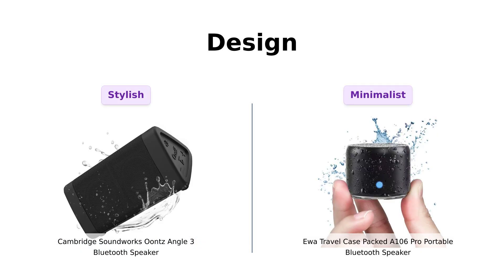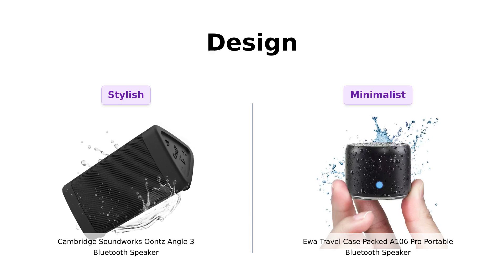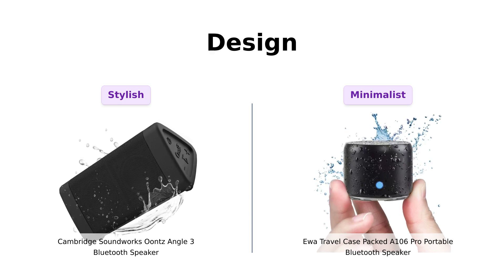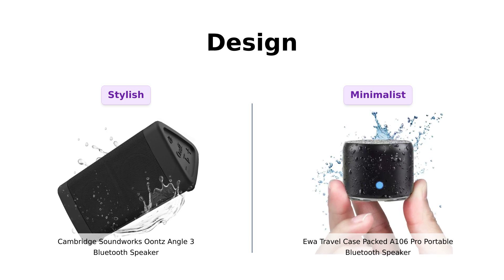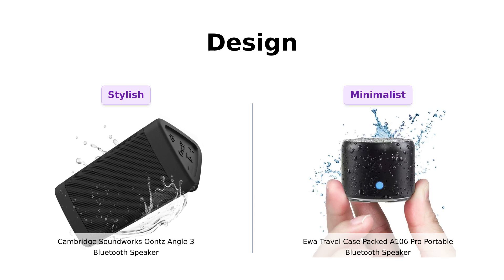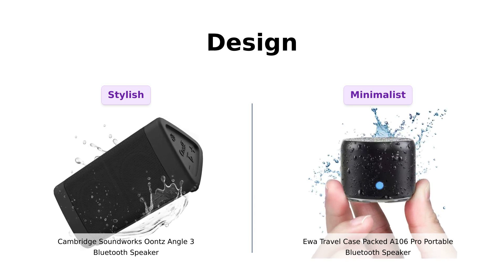Finally, let's discuss design. The Unce Angle III features a unique triangular shape, which reviewers find both impressive and stylish, making it a great addition to any space. Meanwhile, the UWA A 106 Pro is sleek and minimalist, appealing to those who prefer a simpler aesthetic. Users appreciate its compact design and how it fits seamlessly into their lives, proving that less can indeed be more.